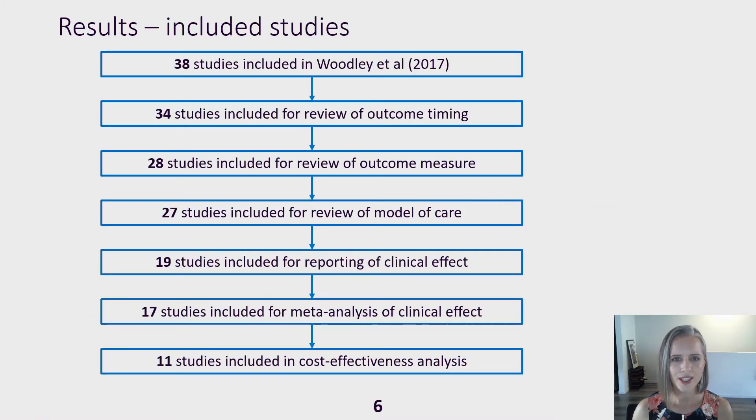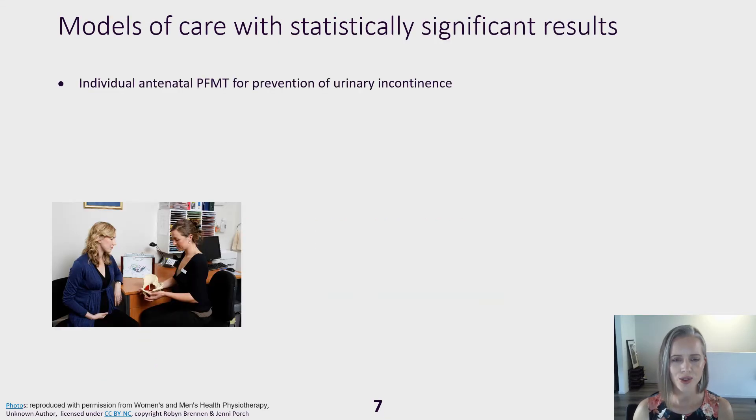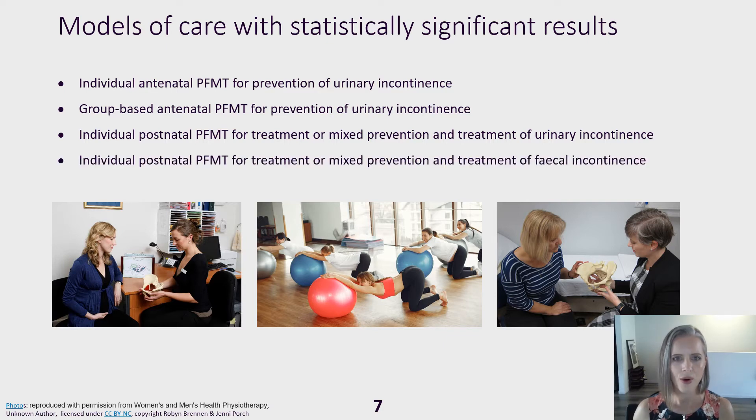We included 17 studies for meta-analysis. Four models of care representing 11 studies had statistically significant results. These were individual antenatal training or group-based antenatal training to prevent urinary incontinence, individual postnatal training for mixed prevention and treatment of urinary incontinence, or for mixed prevention and treatment of faecal incontinence.